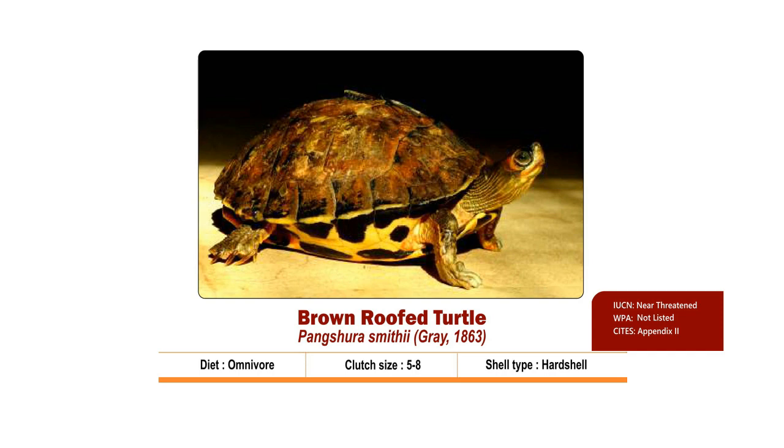Brown Roofed Turtle, Pangshura smithii, is an omnivore hard-shelled turtle. Though it is an omnivore, it generally prefers vegetable matter. The carapace is tan to brown with a dark medial stripe. The neck is grey with yellow stripes.